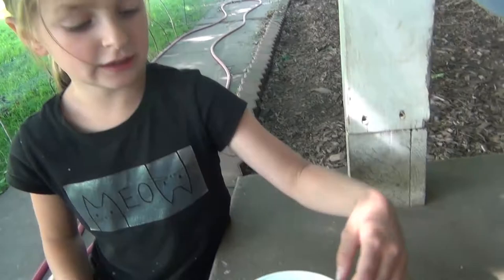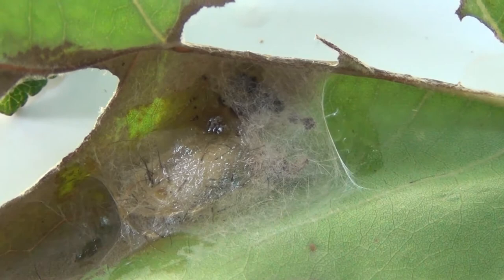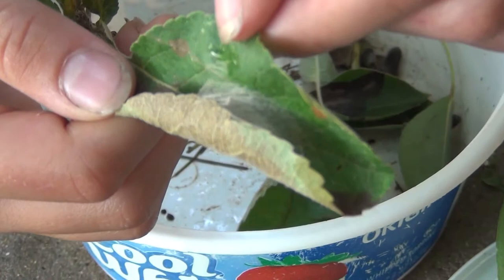I have some white-marked tussock caterpillar cocoons to show you. Here's one. And here's another. It's kind of hard for you to see it in there, I bet. Here's another one. And here's another. And here's another.